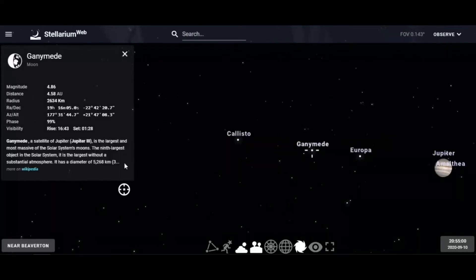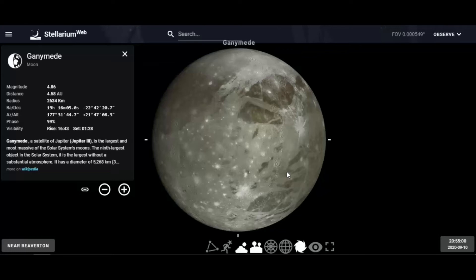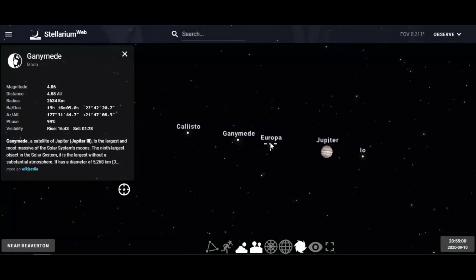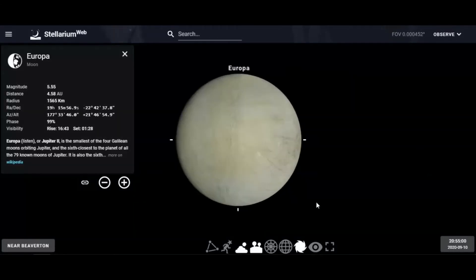Then there's Ganymede. Ganymede is the largest moon in the solar system. Just like Callisto, you see lots of craters and that grayish color. The heavily cratered surfaces tell us a story of what happened in the early solar system millions of years ago.